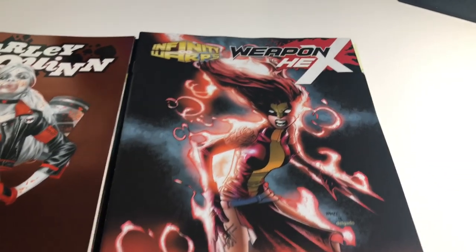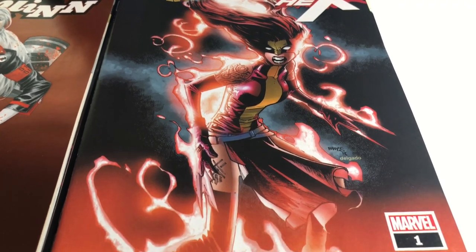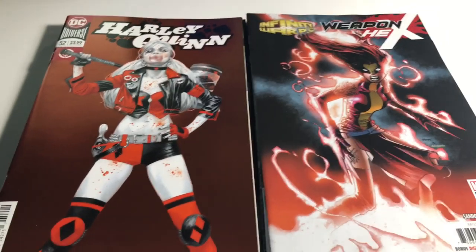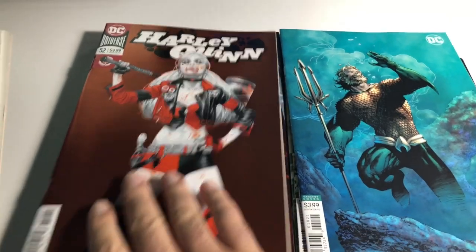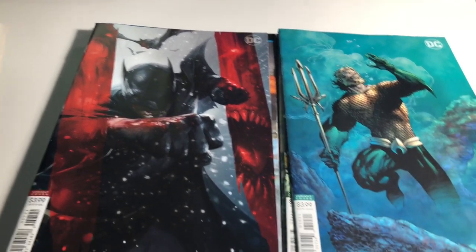Then we have Weapon Hex — I love this cover too. This is Humberto Ramos, very popular guy. Let's go ahead and go to the next tier; these books are hot this week, such good covers.